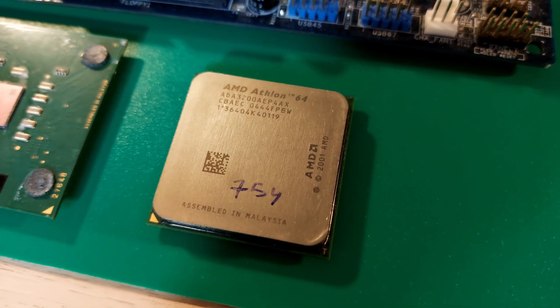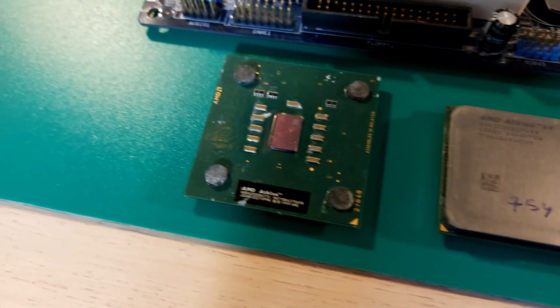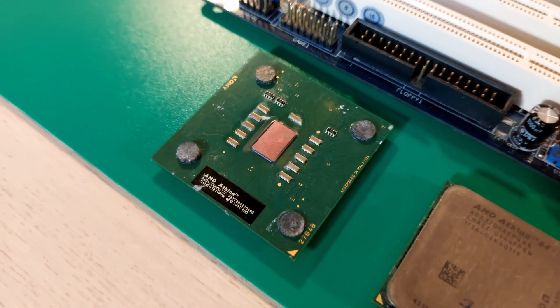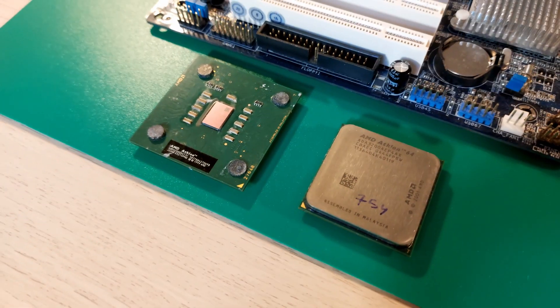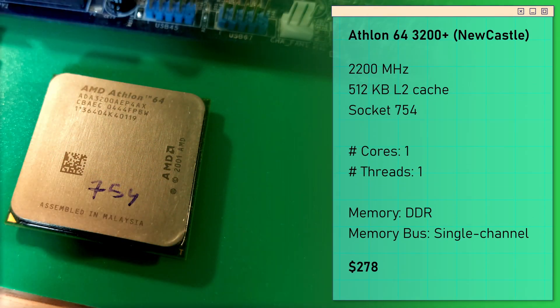This is the CPU, and at a first glance we see that AMD means business. On the left we have their older CPU, the Athlon XP, with the die exposed, but now the Athlon 64 has a nice integrated heat spreader, which means it's way less prone to chipping and in theory it should be better for cooling the CPU. This is an Athlon 64 3200 Plus, clocked at 2.2 GHz, compatible with Socket 754, the first desktop socket for Athlon 64.